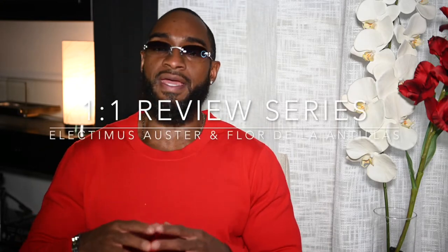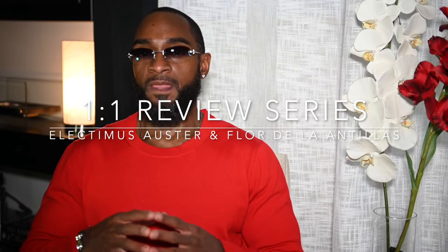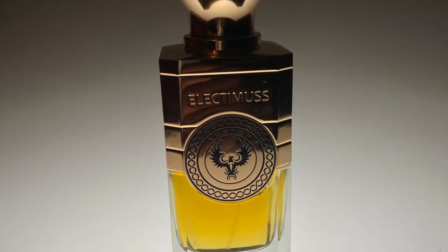Today I'll be doing a review series that I've come to enjoy, which is a one-of-one tandem review of a cigar and a fragrance in one. Today I'll be presenting to you a Lectimus Austere and Flor de la Antilles Maduro by My Father Cigar Company. Stay tuned.